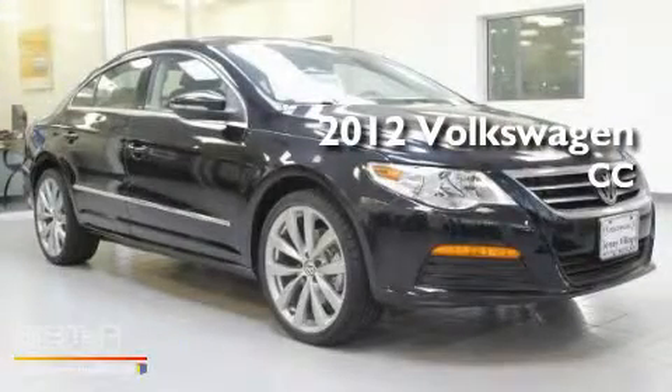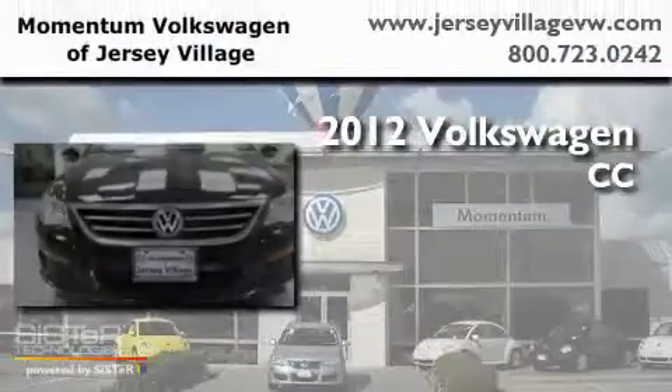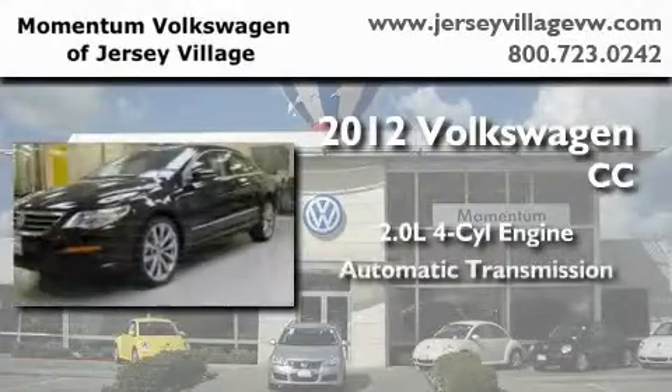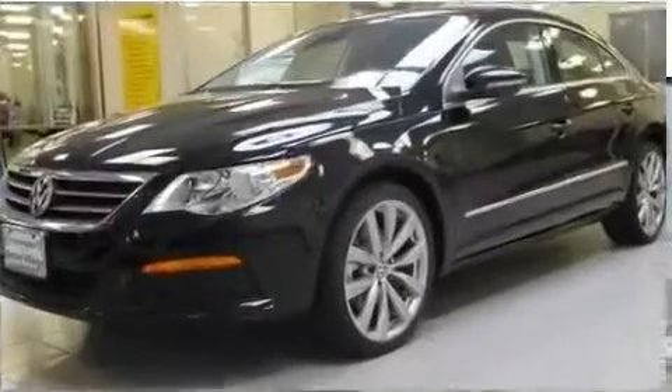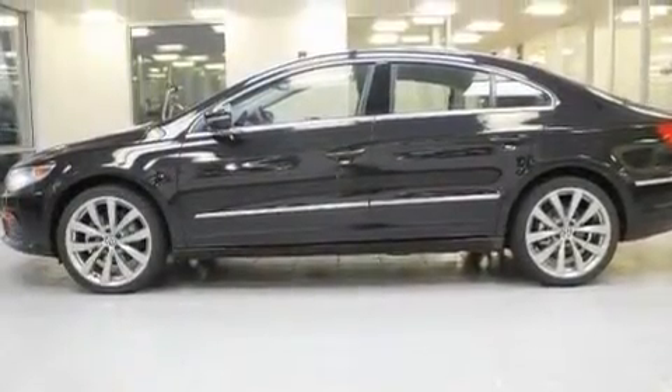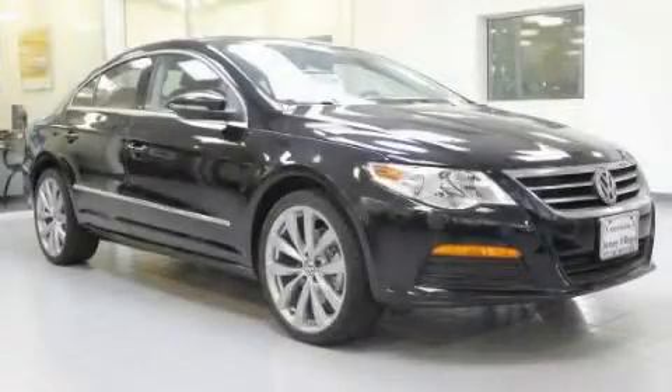This is a brand new 2012 Volkswagen CC. It features a 2.0-liter 4-cylinder engine and an automatic transmission. Its top features include an 8-speaker audio system and a turbocharger. Stop by today and test drive this automobile for yourself.